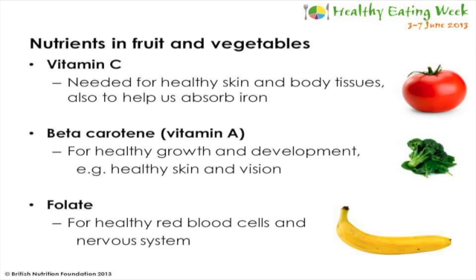Some of the nutrients that we can get from fruit and vegetables can be seen here. Vitamin C is found in citrus fruits, berries, peppers and tomatoes. Vitamin C is important for healthy skin and body tissues, as well as helping us to absorb an important mineral called iron.